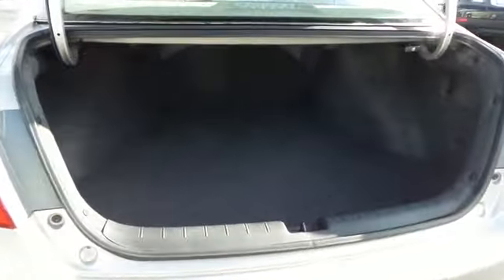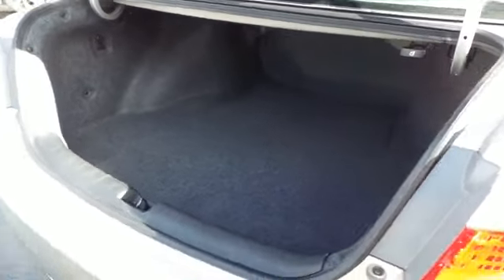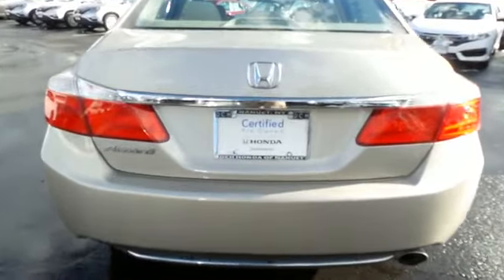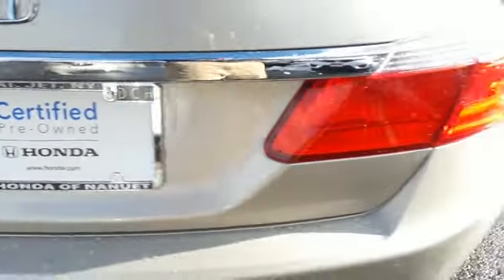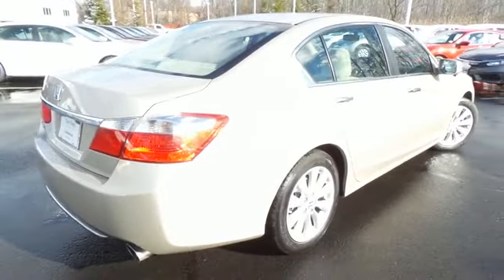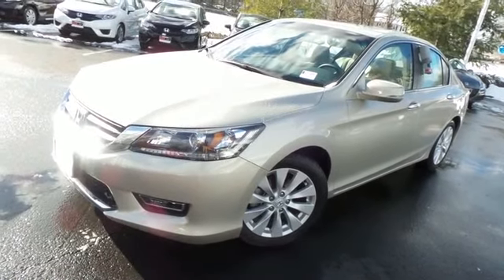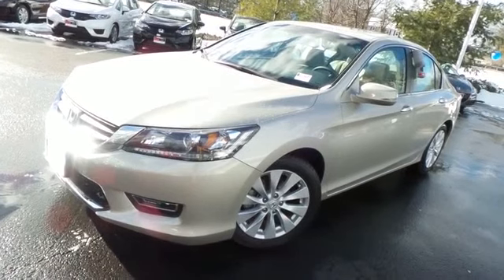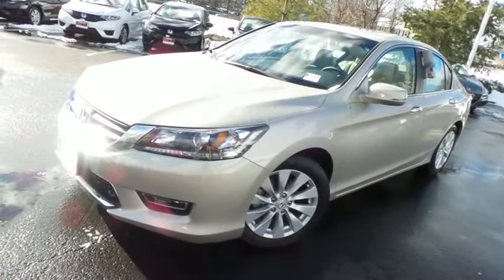This Accord offers a large trunk space. Come down to Honda of Nanuet today and test drive this beautiful, fuel-efficient 2013 certified pre-owned Honda Accord EX sedan with Bluetooth, reverse camera, and only 9,000 miles.